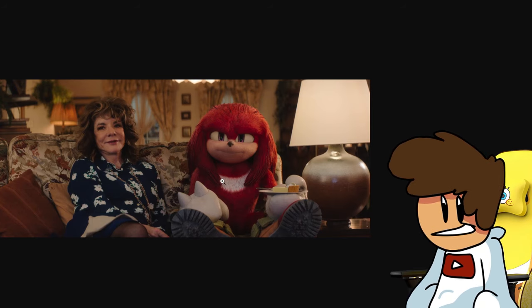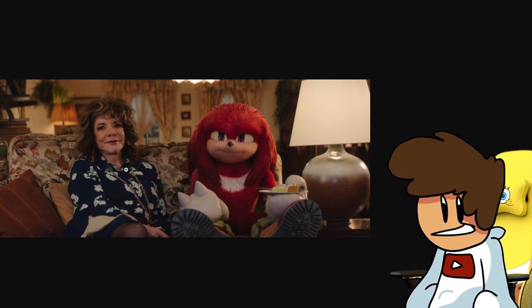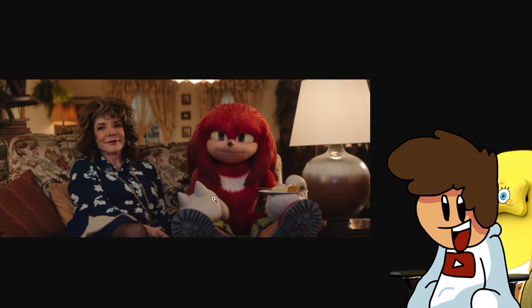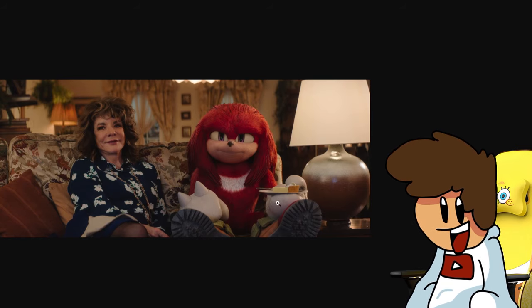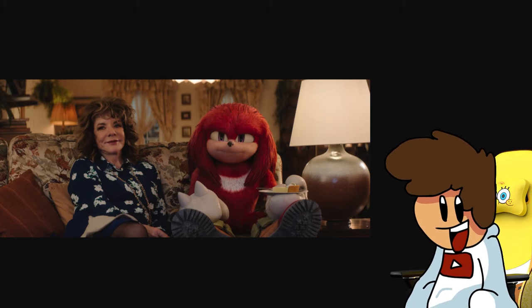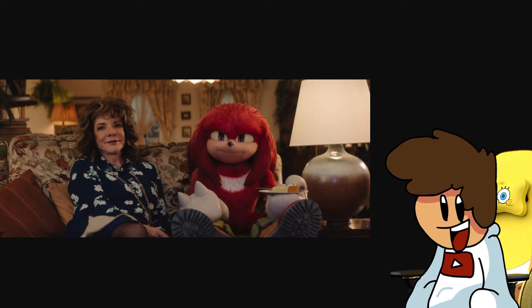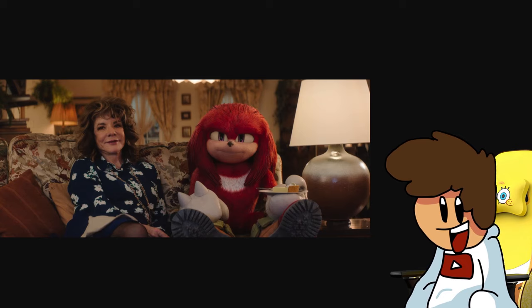We next have a photo of Knuckles with this lady. I don't really know who this lady actually is — she's a woman, she's there, and so is Knuckles. Knuckles also has some sort of pie or something in his hands, he looks pretty happy. There are a few images coming up that could suggest who this woman actually is, but as of right now I've got absolutely no idea who she is and what role she plays in the show.